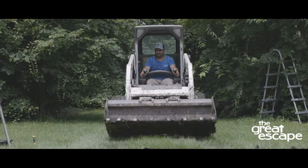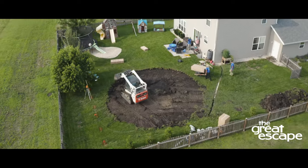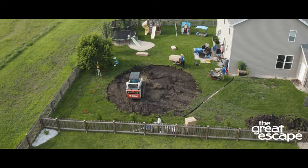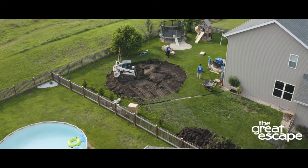Note that smaller yards will have a bigger mess because the bobcat has less space to move and make the piles. Also note that the installers are not responsible for removing gates, shrubbery, hedges, or fencing. Please plan with the appropriate organizations prior to your installation date.